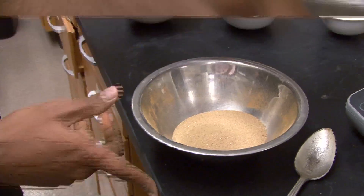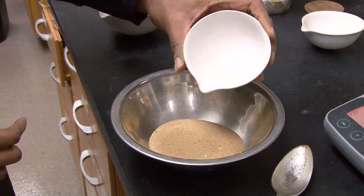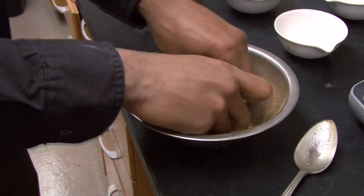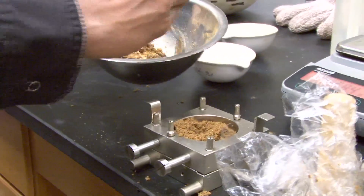Now for the really interesting part — we're going to put the water in, and you'll see how this powder and granular sand turns into a much more plastic material. I'll mold that into a sample. Voila!